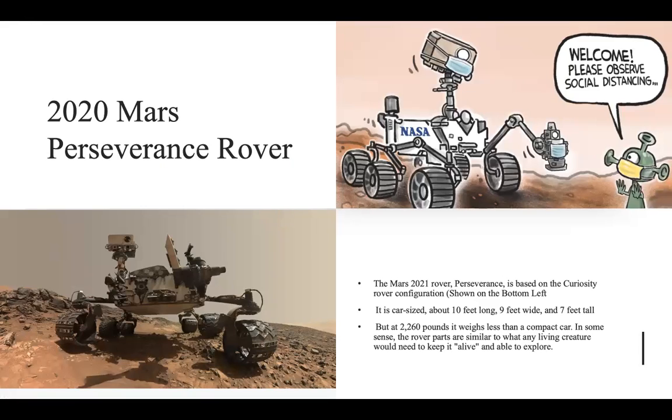When talking about the 2020 Mars Perseverance rover, it is based off the Curiosity rover shown on the bottom left. It is about 10 feet long, 9 feet wide, and 7 feet tall. However, at 2,260 pounds, it weighs even less than a compact car. The different parts of the Perseverance rover are used almost as if we use our lungs, our legs, our feet, and our different body parts to survive on the surface of Mars.